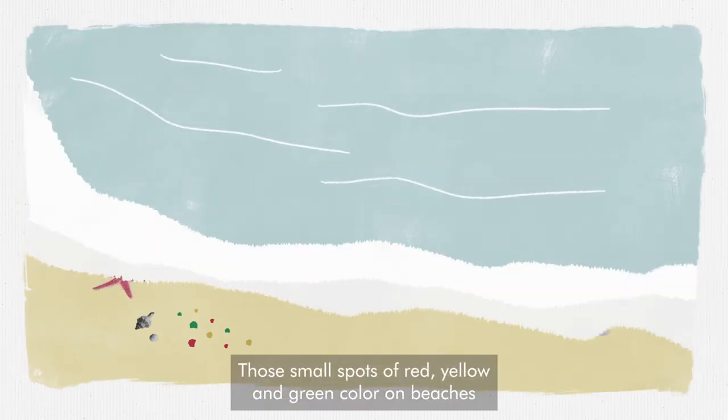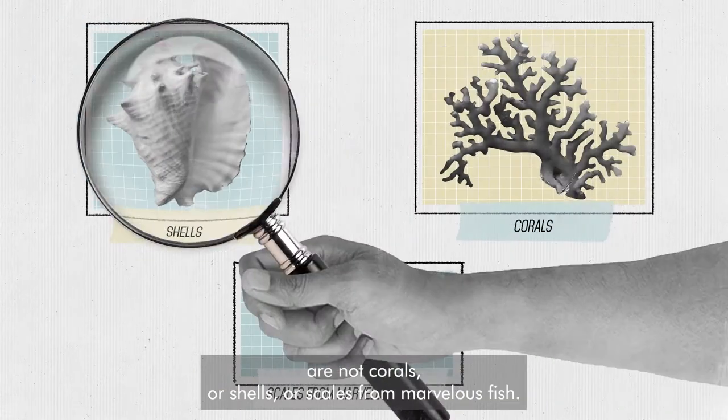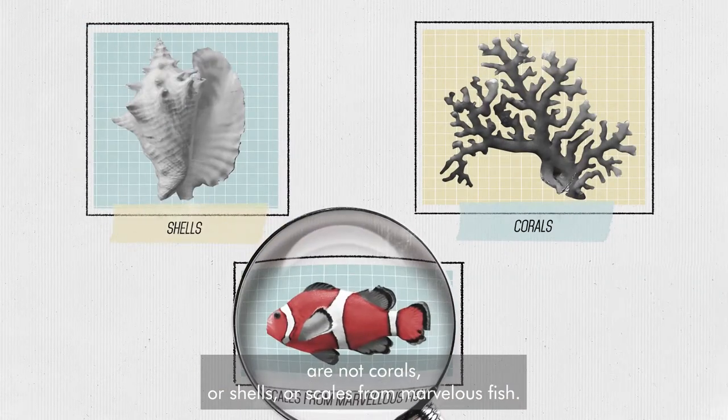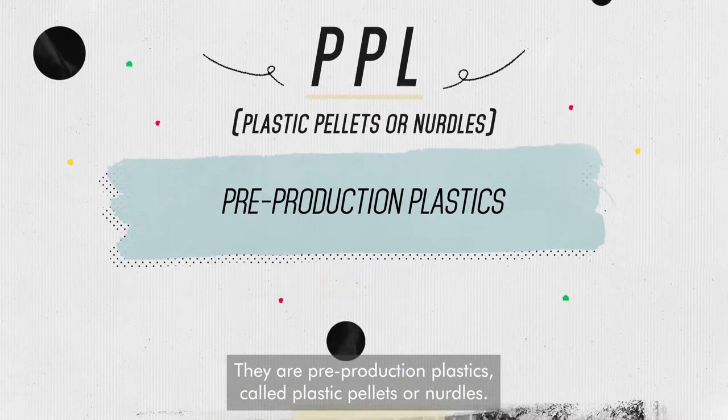Those small spots of red, yellow and green colour on beaches are not corals, or shells, or scales from marvellous fish. They are pre-production plastics called plastic pellets, or nurdles.